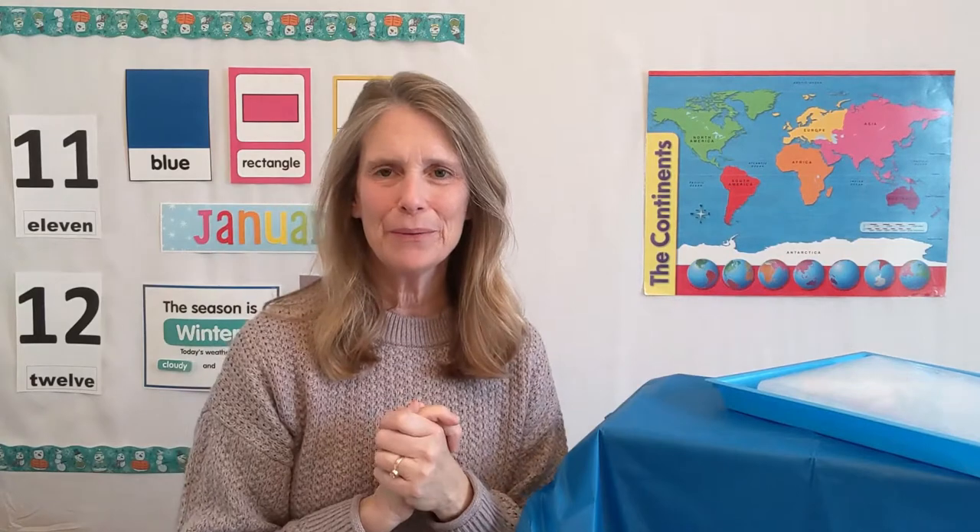Hello, everybody. How are you? Hello, everybody. How are you? It is time to start our day. It is time to work and play. Hello, everybody. How are you?